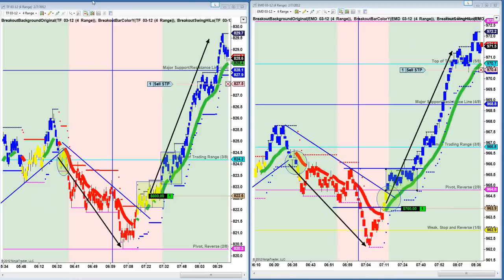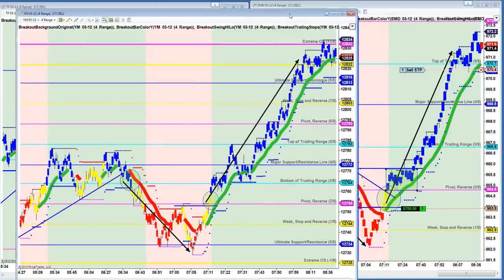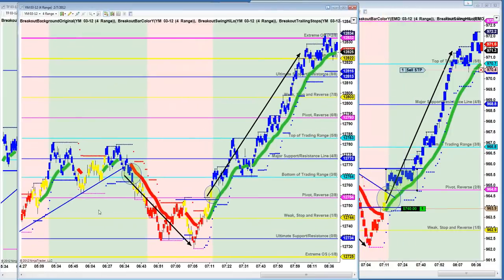The YM reversal that Gary traded was very similar to these two. This is what Gary was trading — the YM. YM, if you recall, led all the equities down and did a little double bottom right around 7 o'clock, just a few minutes after 7 o'clock, right in here. He did a little double bottom.